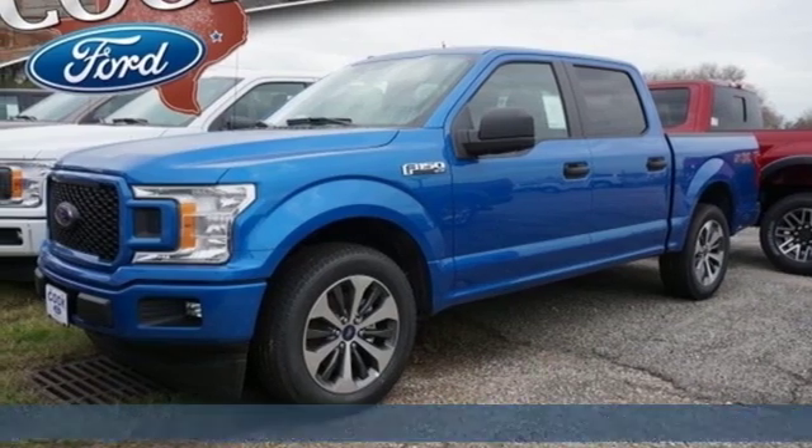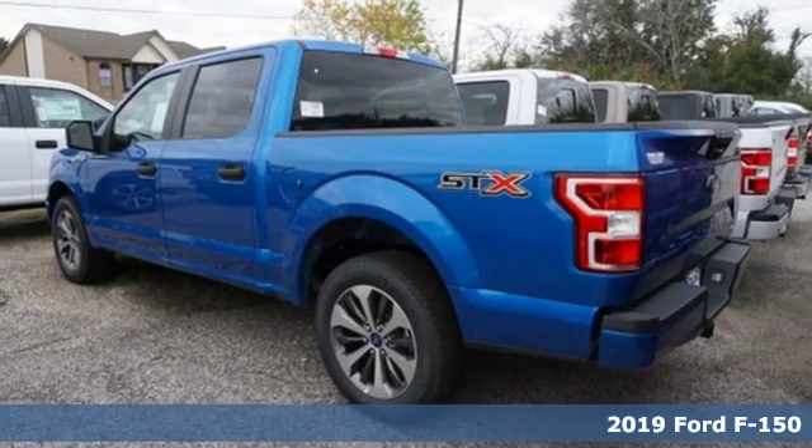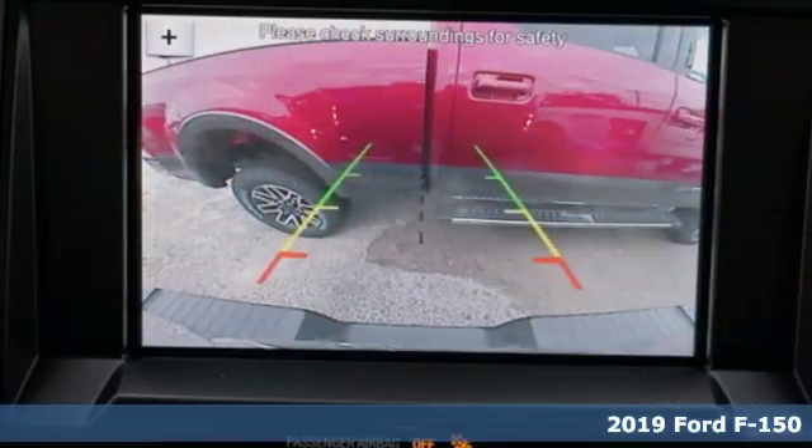It's a new 2019 Ford F-150. Ford, where tradition meets innovation. It boasts an impressive list of features like these.